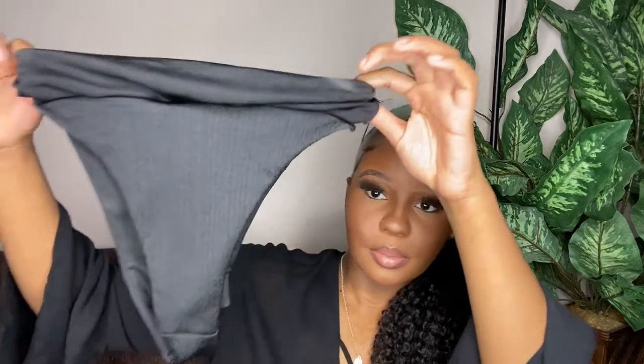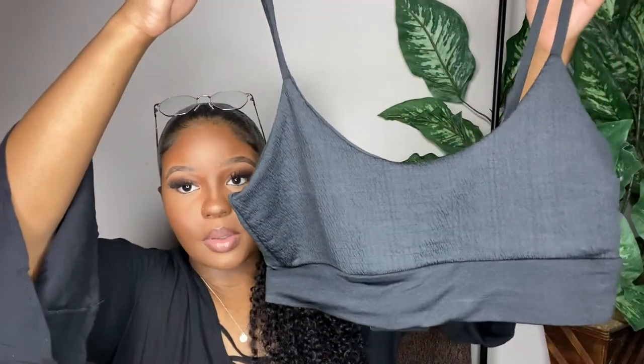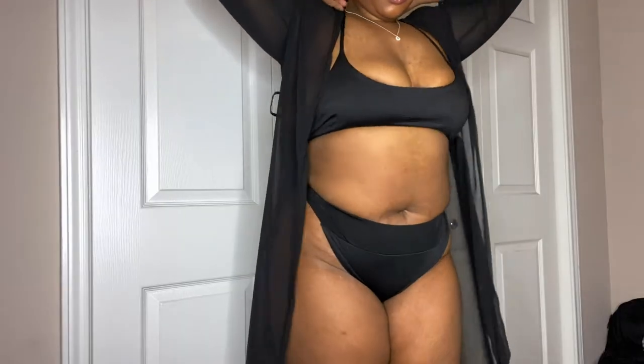The first set that I got was all black. These are the bottoms, and here is the top. It's super cute — I love this little material. I love black; black goes with everything. It's one of my favorites, and that is this little piece.